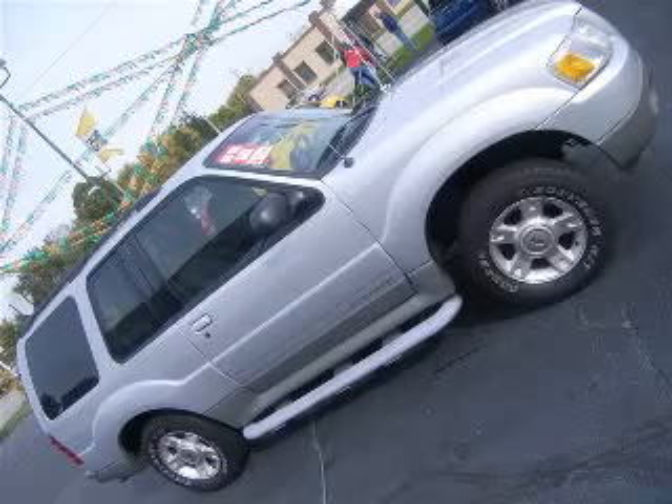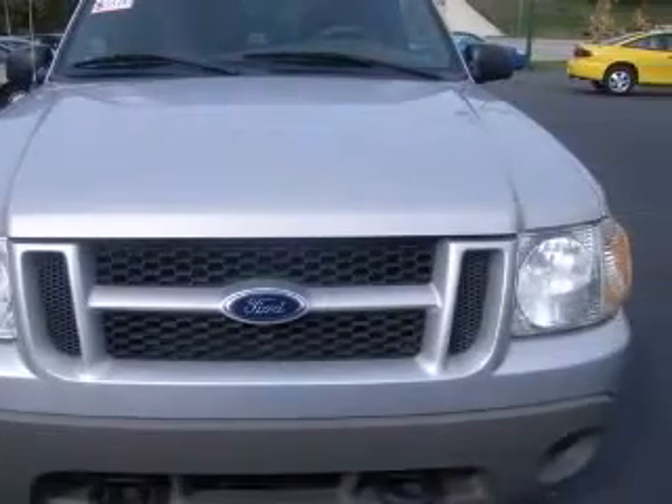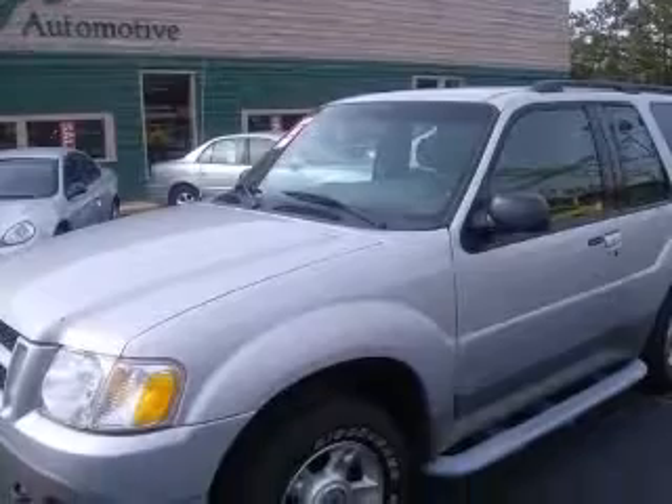We are proud to present this excellent 2002 Ford Explorer Sport. This Explorer Sport has a six-cylinder engine and an automatic transmission. This vehicle has a silver exterior and includes the following options: